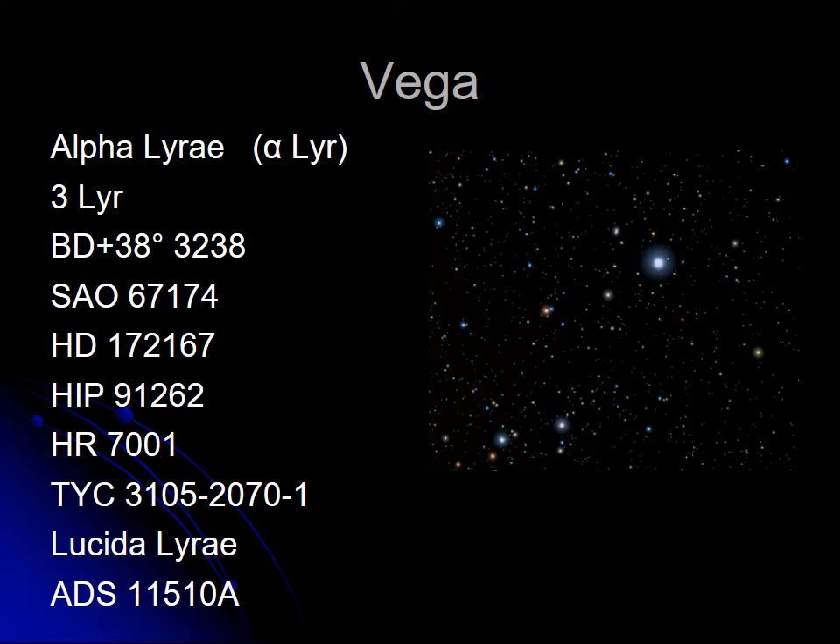The star Vega is also Alpha Lyrae. It's also 3 Lyrae — Flamsteed numbered it. It's also got a BD number, an SAO number, it's listed in the Henry Draper catalog of stellar photometry, the Harvard Revised photometry, it has a Hipparcos number, a Tycho number, a different Latin name — Lucida Lyrae, meaning bright star in Lyra — and an astrophysical data system entry number. That star alone has only a handful of names.